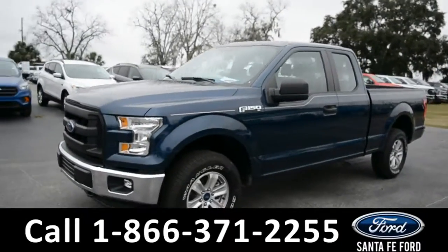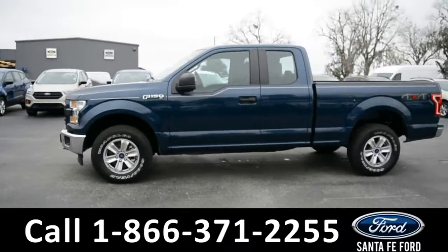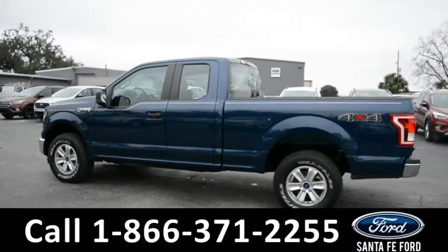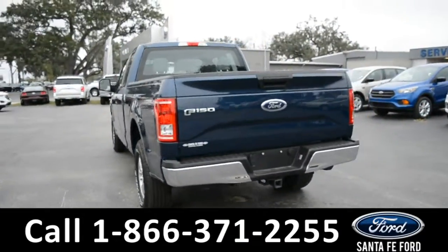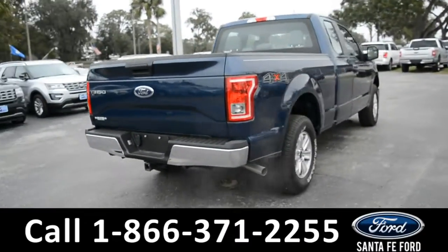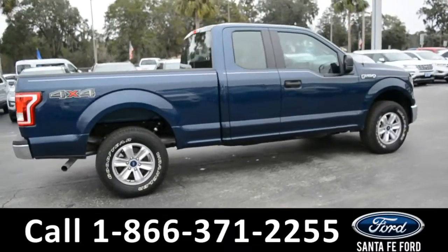This 2017 Ford F-150 has fog lights, alloy wheels, a remote keyless entry, solar tinted windows, a hitch receiver, and tow hooks. For more information, please visit our website at SantaFeFord.com or give us a call at the number below. Now, let's take a quick look at the inside.